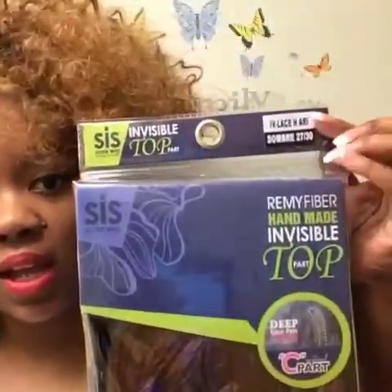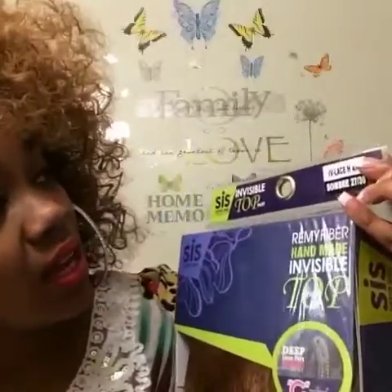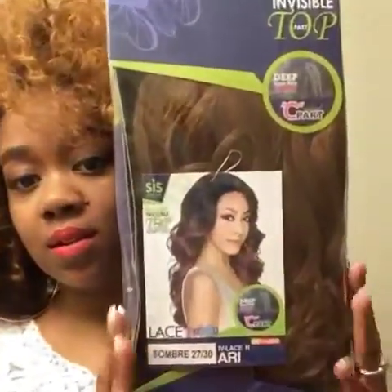So the wig I will be reviewing today is by Sis Sister Wig and it is called IV Lace H ARI. This is the wig right here, and I have seen a lot of reviews on her and I really liked her on a lot of people, so I decided to pick her up.